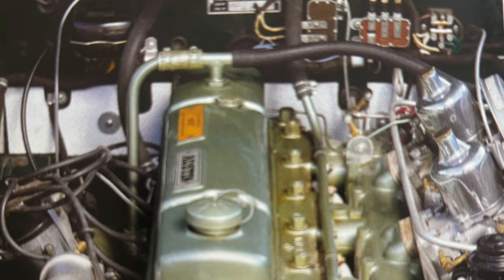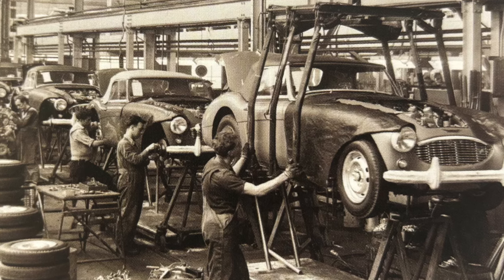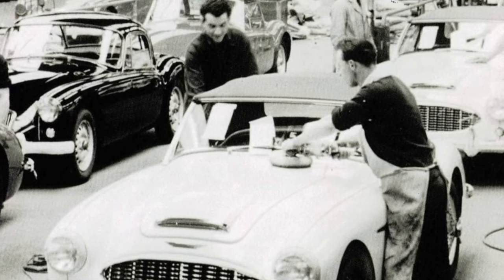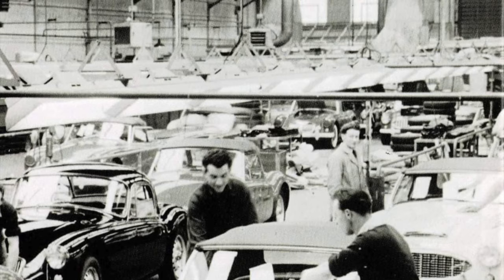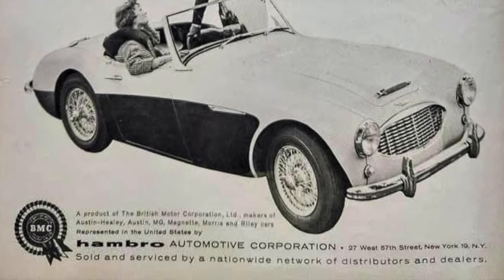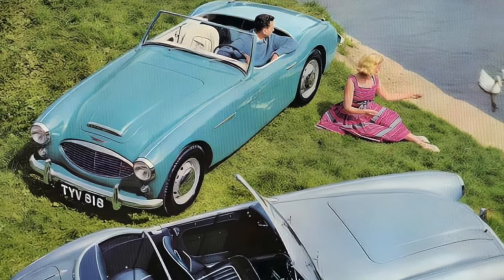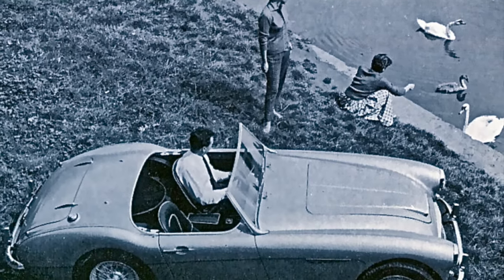Simultaneously, production of the 106 was being transferred from Longbridge to the MG plant at Abingdon. The first 106 built at Abingdon rolled off the line November 20th, 1957. During this transition the BN4 production slowed to a halt for much of early 1958 to make way for the new two-seat BN6, introduced that April. When the BN4 resumed production in September 1958, several Abingdon trim changes were implemented that carried on into the early 3000 models. The 106 model ended production in March 1959.